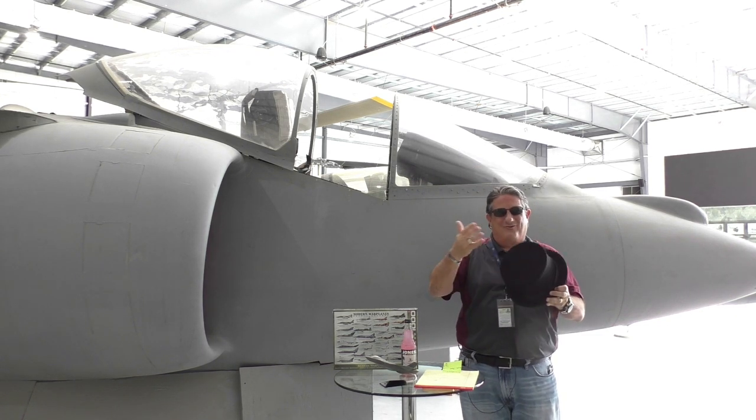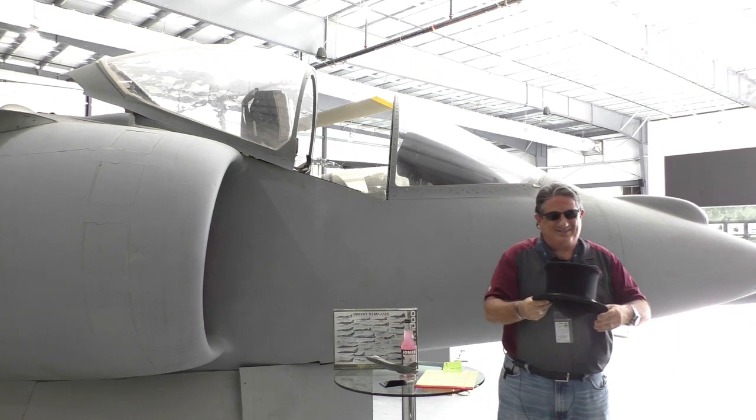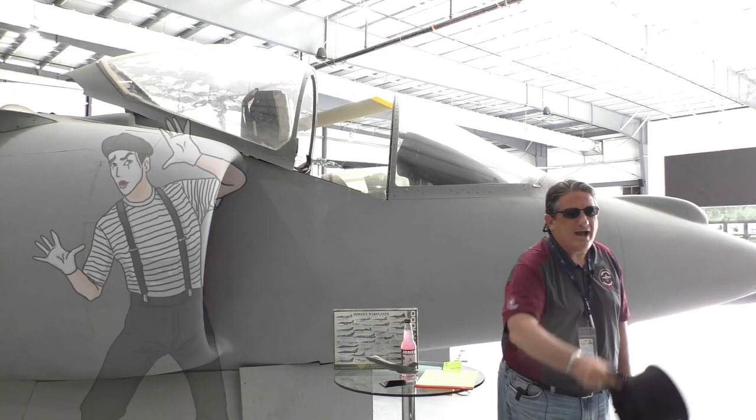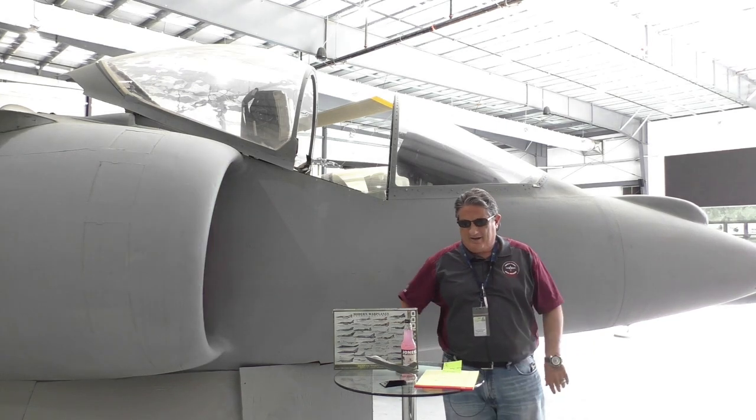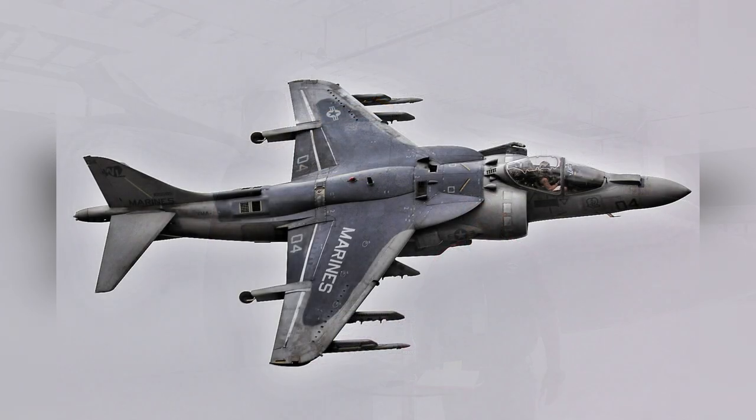The jump jet — therefore the hat jumps. Greg gave me the signs; Greg is a good mime. We're going to toss that off camera. Today we're going to be talking about the McDonnell Douglas AV-8B, the Harrier II.